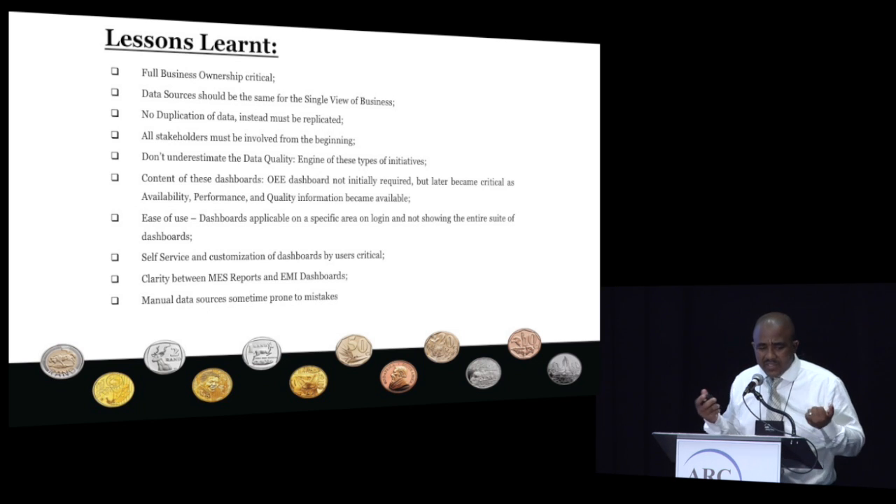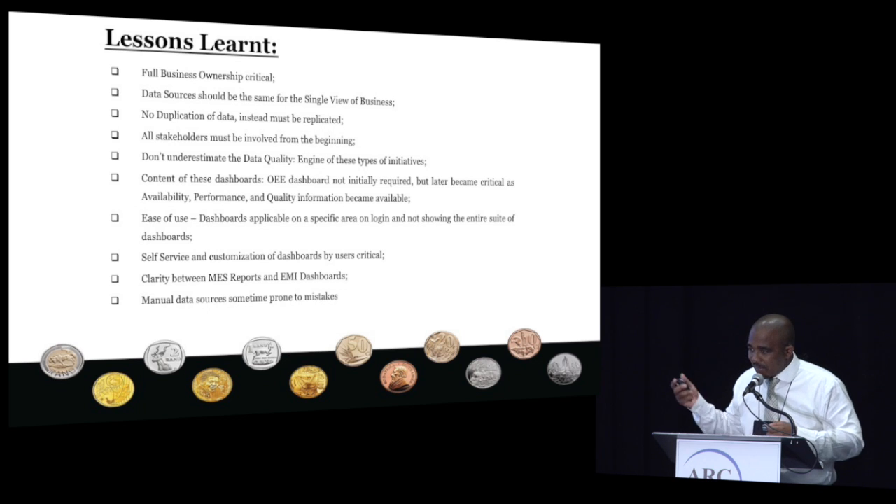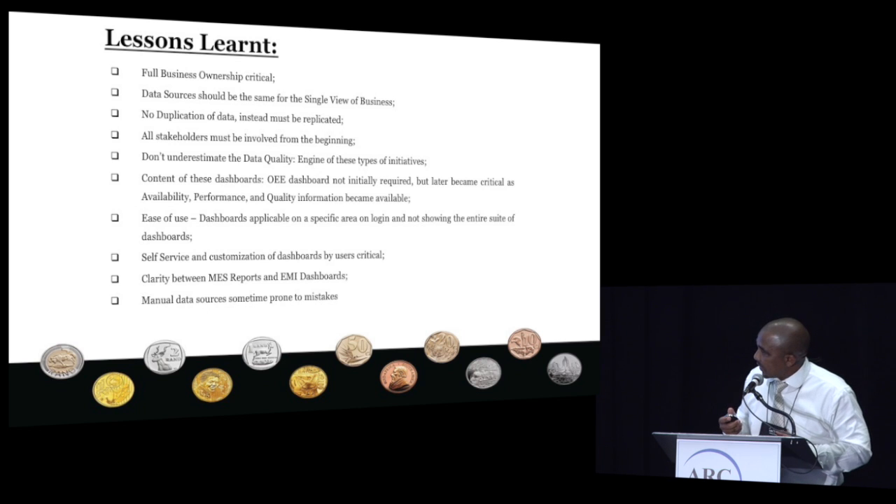The rest of the lessons are around manual data sources as well — how do you ensure that a manual data source remains consistent and that someone is not changing it. When you try to get the single view of the business at the end, it's basically a reflection of what really happened the previous day, previous hour, or previous minute. Data quality — I always say — is the engine. Whatever goes through your system will obviously come out on the other side. So if the quality of the data is very good, the quality of your dashboards, decision making, insights, and wisdom will also be well-informed.